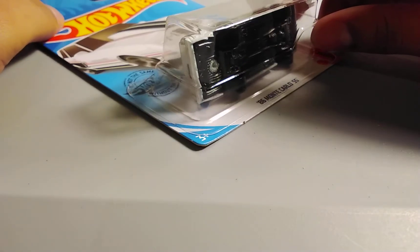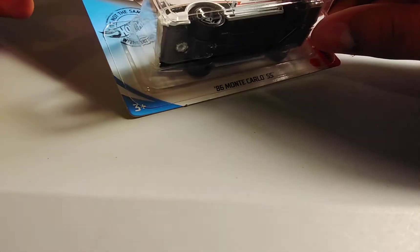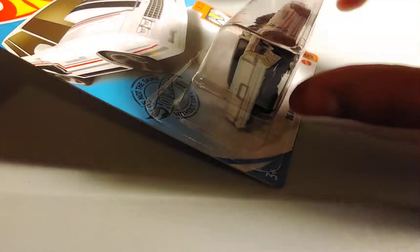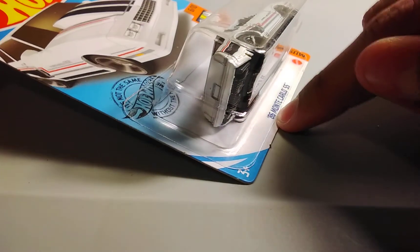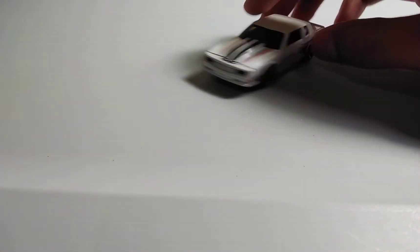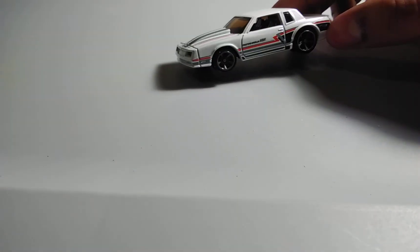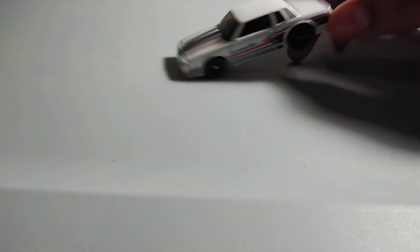Next up, we have an '86 Monte Carlo SS in this white and black paint job. It looks cool because it looks like an '80s car, being from 1986. So now let's open it up. I like this '86 Monte Carlo SS in this white, red, and black paint job because it looks cool. The inside looks nice, and I also like the tires and the headlights.